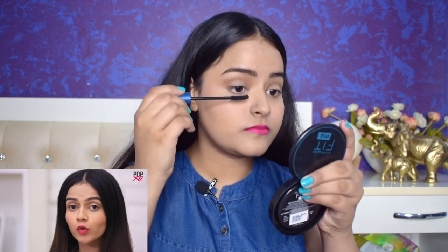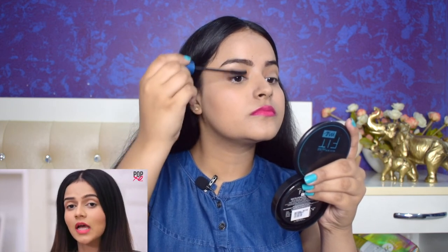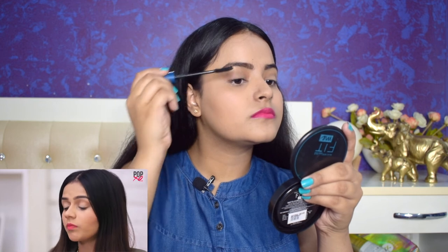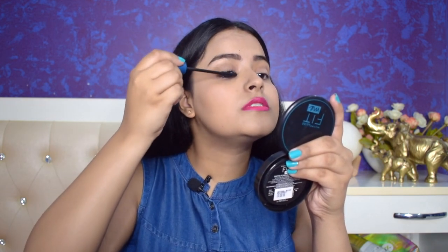Her lipstick shade looks very pretty — I'm definitely going to buy that one. Finally she's going to volumize her eyelashes with the Maybelline Colossal Volume Express Mascara. I don't have the same mascara so I'll use the one I have. She says she is not a big kajal fan and uses lots of mascara especially on the lower lash line to look wide awake. Same with me — I don't use kajal much but I like to go heavy with mascara.